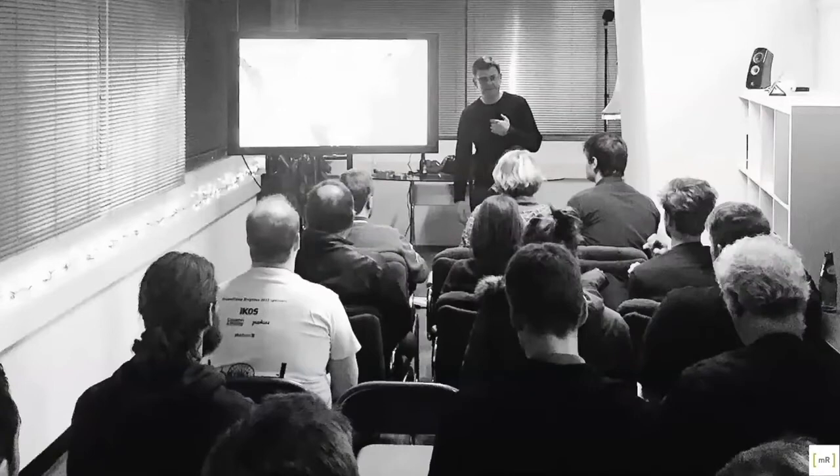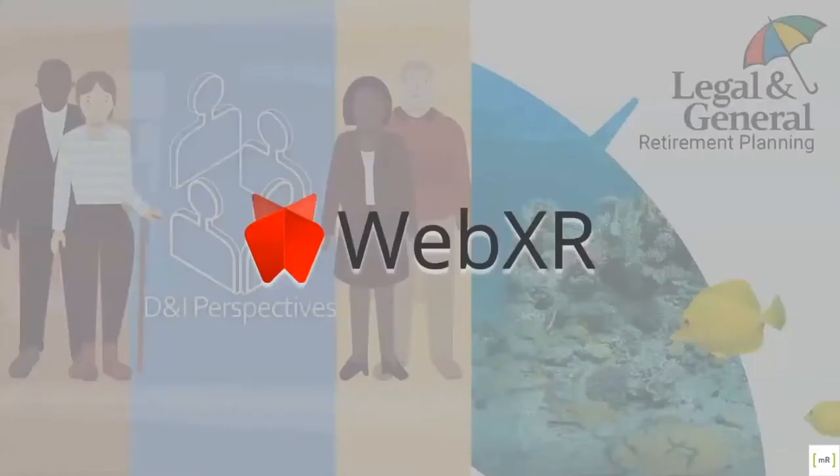Actually, in 2016 we started hosting our own WebVR meetups and held two. We had companies like PlayCanvas come down and talk, but unfortunately the tech at the time was a little bit immature and we soon ran out of valid content to keep audiences engaged. So it's great to see the Brighton Immersive Meetup covering the topic now that things have matured a bit more. I'm going to be talking about two of our more recent projects: our internal product D&I Perspectives, and what we created for Legal & General — sponsors of Brighton Immersive Meetup — for their retirement planning internal tool.